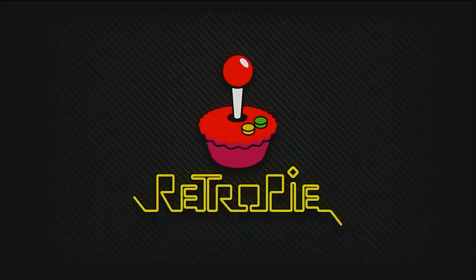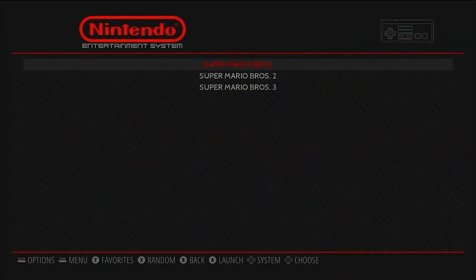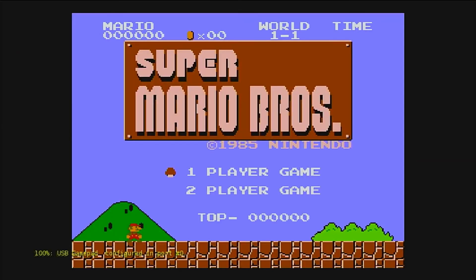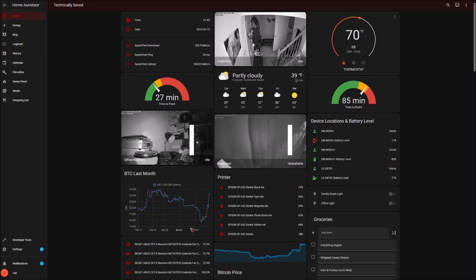Number four: a gaming device. If you're into retro gaming, the Raspberry Pi makes an excellent emulator for playing your favorite old-school games. With software like RetroPie or Recalbox, you can turn your Raspberry Pi into a gaming console that plays everything from NES to PlayStation games.